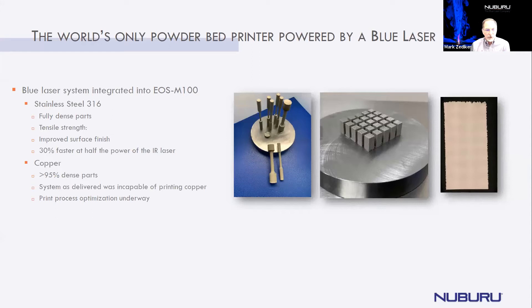In addition to that, with copper, we're showing greater than 95% part densification right from the machine without having to do any kind of post-processing like hot isostatic processing. The system from EOS was incapable of printing copper, and we've now converted it over to our machine. We've been very successful at copper and aluminum in this machine to date.